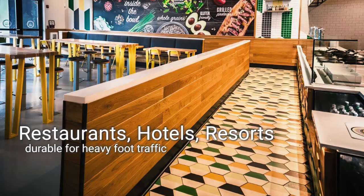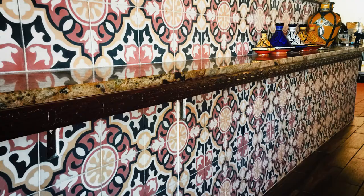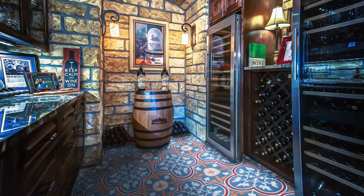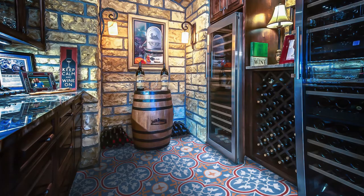Decorative cement tile is one of the most versatile and durable materials you could use in your home or business. Are you working on a commercial space that needs tile durable enough for heavy foot traffic? Cement tile is your answer. The colorful surface of the tile is actually colored cement, so once it's installed correctly, it won't chip or fade in the same way as painted tiles.